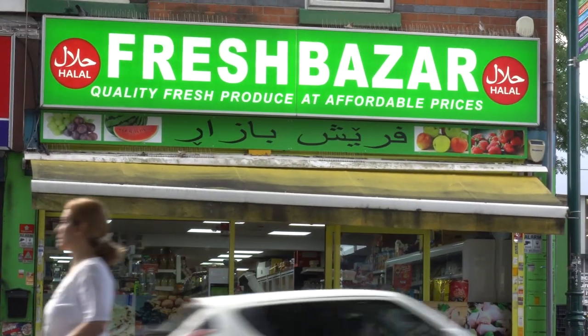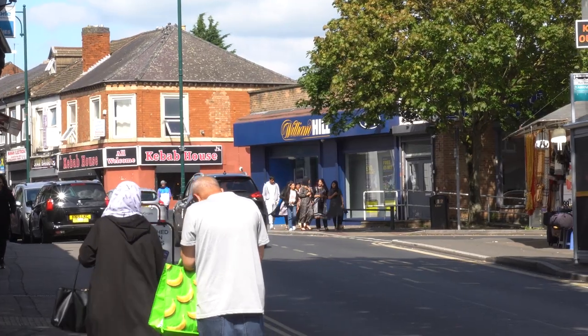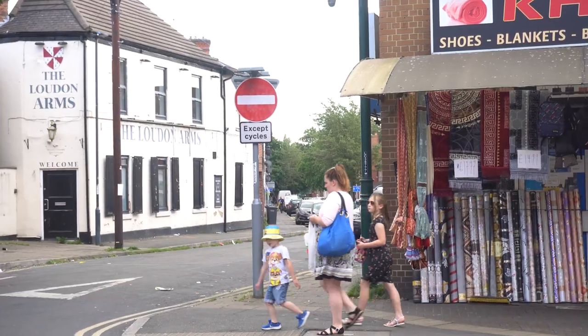Normanton Road is a vibrant street and vibrant part of the city. It's a melting pot of cultures, of tastes. I think Normanton Road is brilliant. They get brilliant people on Normanton Road. The place is obviously a little bit deprived compared to some areas of Derby.